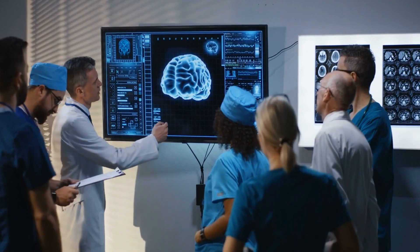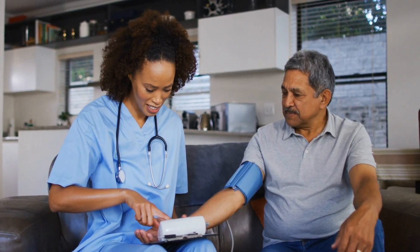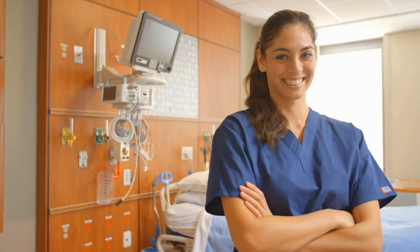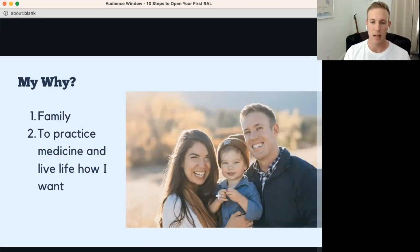I want to practice medicine and live life how I want. A lot of folks here are healthcare workers — physicians, nurses, respiratory therapists — and it's easy to get burnt out. Real estate or financial freedom can give you the freedom to practice medicine how you want, whether that's the ability to say no to an extra shift, not moonlight, or not work overtime. That looks different for everybody.